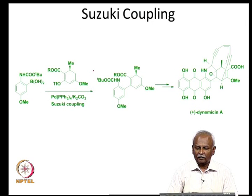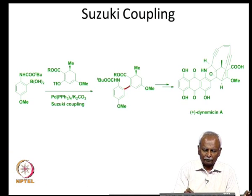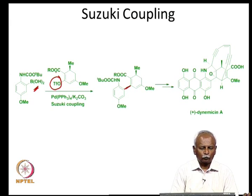Here is a key reaction in the synthesis of the drug molecule dynemicin. This has been carried out by Suzuki coupling: a boron-containing compound and a triflate undergo palladium-catalyzed oxidative addition, and the resulting intermediate couples with an arene to give the key intermediate that is then converted into dynemicin. All three coupling reactions — the Heck reaction, the Negishi reaction, and the Suzuki coupling reaction — have been used as key steps in the synthesis of a variety of organic drug molecules, and they have become extremely popular.